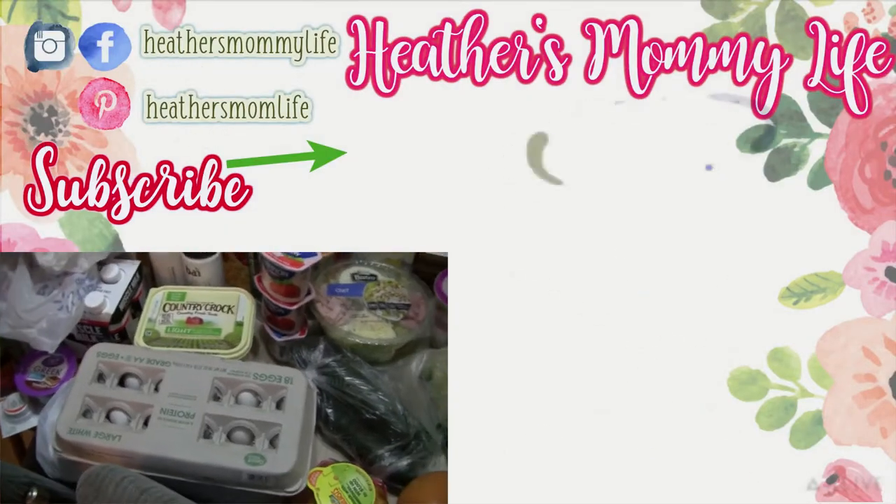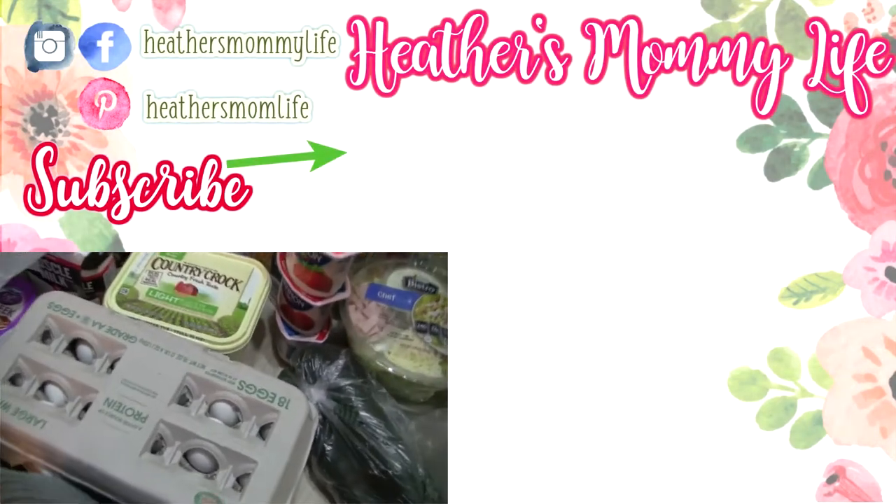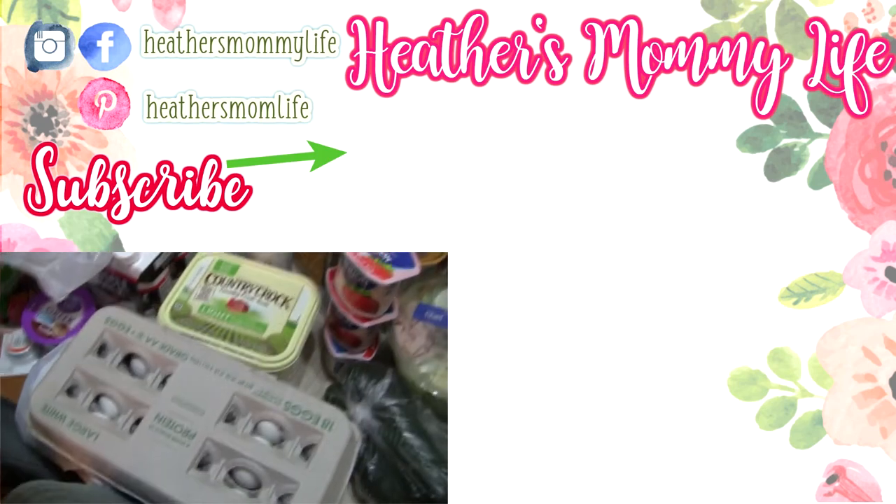Hey guys, I'm back — I was putting everything away and realized I didn't show you the eggs. I got two 18-packs of eggs too. I'll see you guys in my next video!